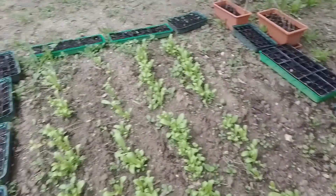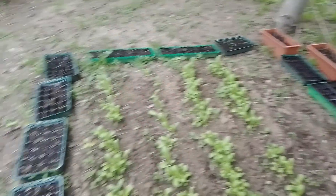Onions are coming along strong. I'll go over to the flowers. Here's the marigold patch. I'll be transplanting these all around the perimeter of the garden.